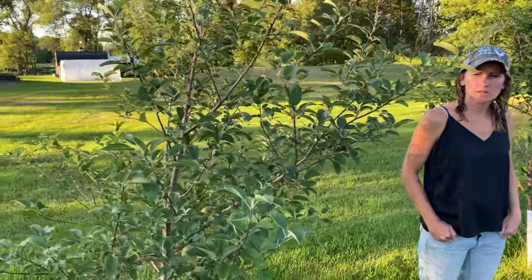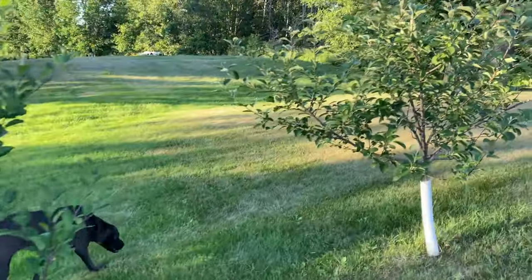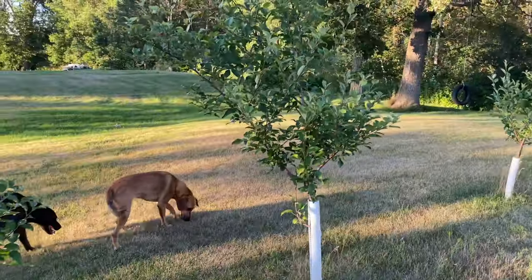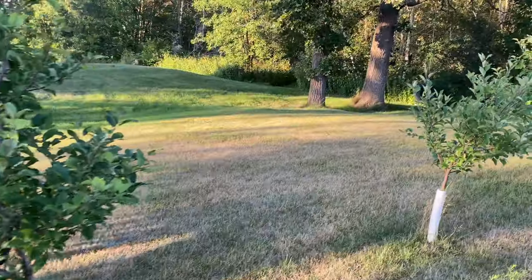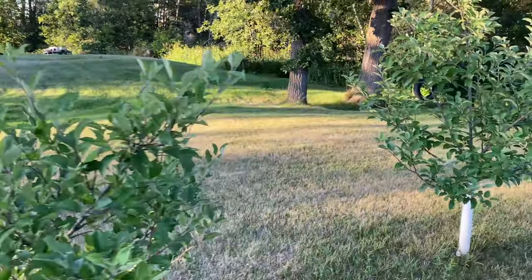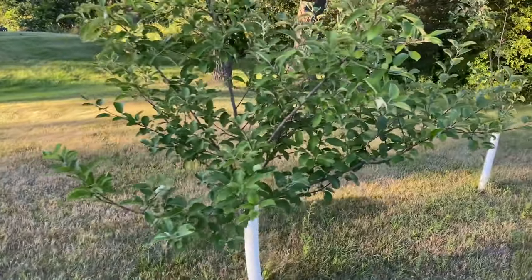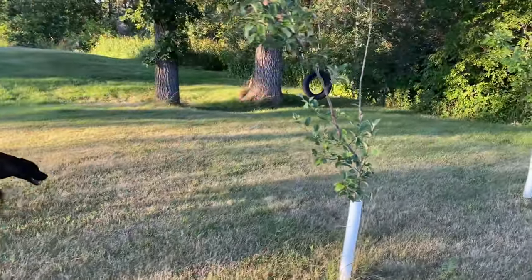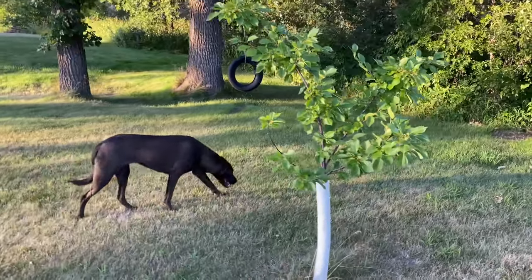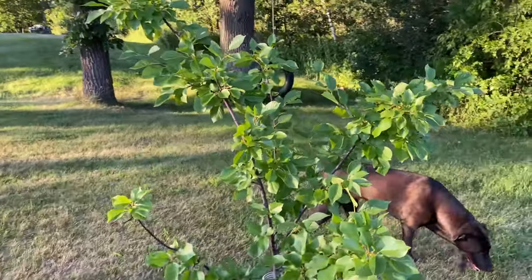So these are apple trees. We have Macintosh, Honeycrisp, and Red Delicious. These were the trees that could cross-pollinate the best so we planted them every other. We put these in our very first year. We did lose one tree down on the end — it was a Honeycrisp we lost our first year — so we ended up replacing it with this cherry tree.